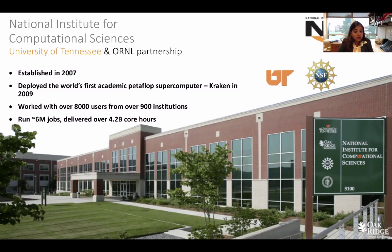Since then, we've worked with over 8,000 users from about 900 institutions from across the country and across the world. We've run over 6 million jobs and delivered over 4.2 billion core hours since 2009, so we're kind of proud of the work we do here.